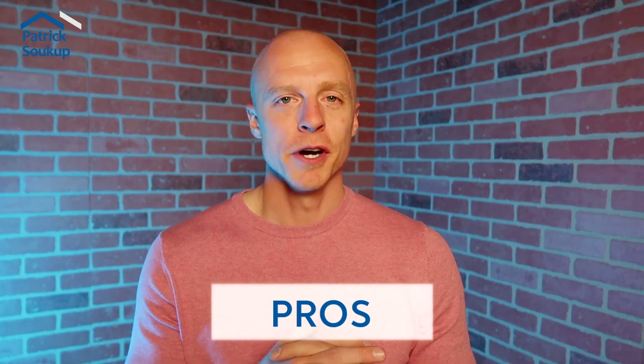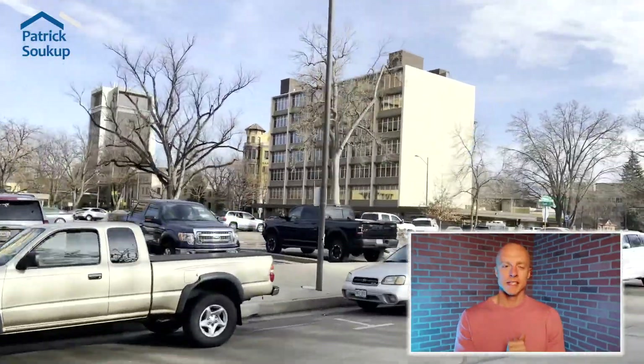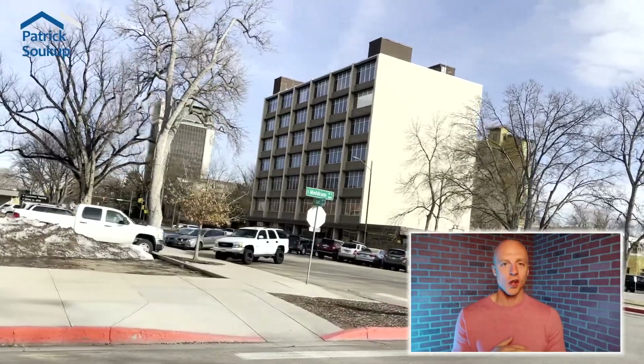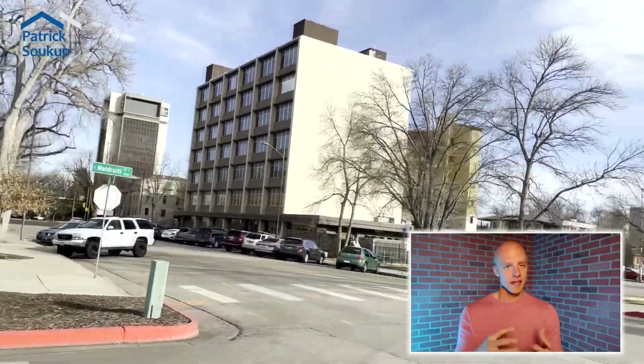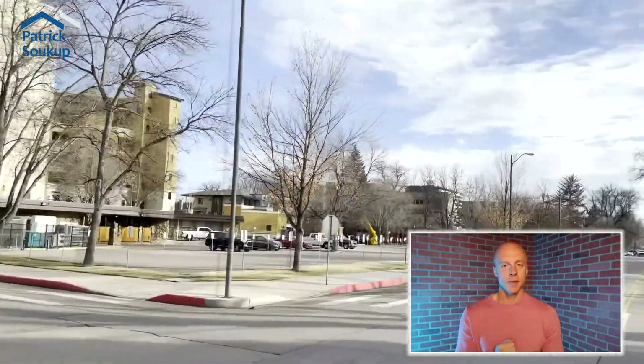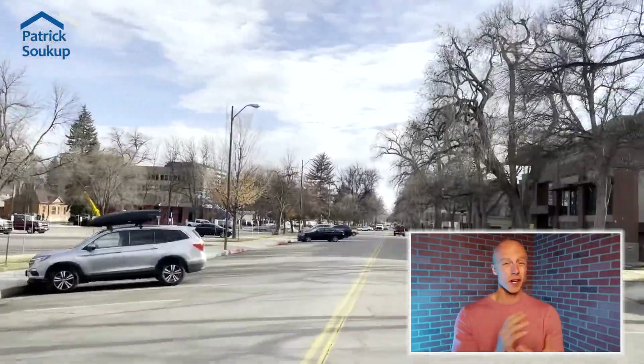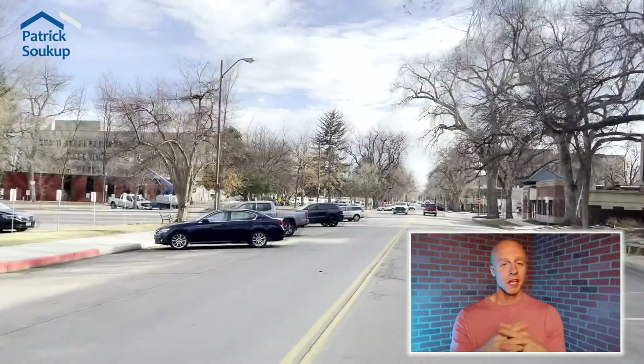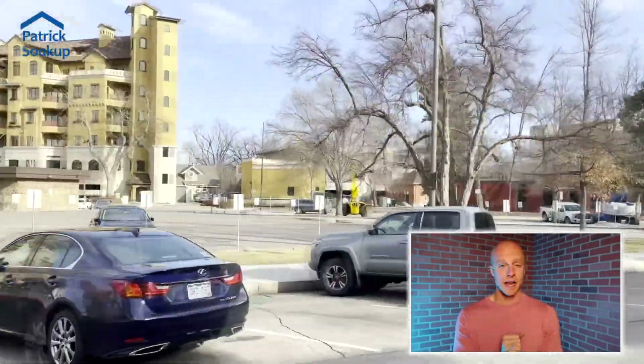Jumping into some pros: Northwest Fort Collins is close to 287, Red Feather is right up the road — a 30 to 45 minute drive — and the Poudre is right there. The redevelopment is something of a waiting game depending on how long developers, investors, and builders take on projects and how long Fort Collins takes to approve them, but long-term there's lots of cool stuff in this area.